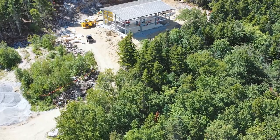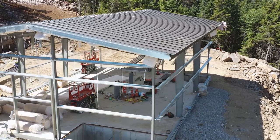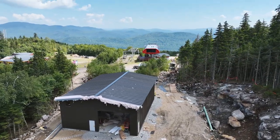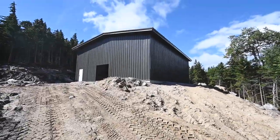Another exciting project we have going on this summer is the installation of a booster pump house. The addition of this booster pump house will be a game changer for how we make snow in Spruce, Aurora, Jordan, and beyond in the coming years.